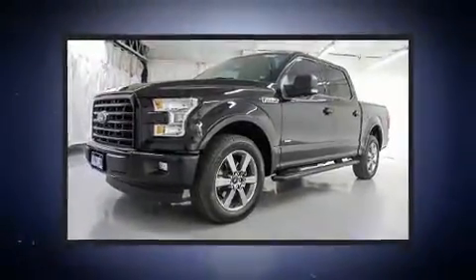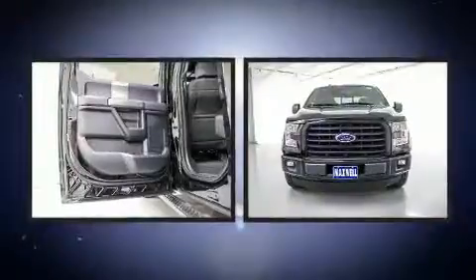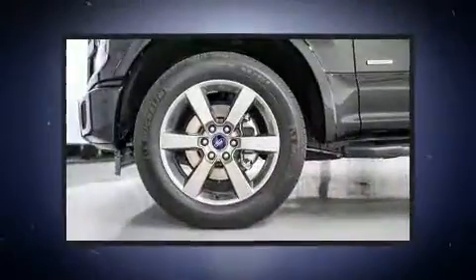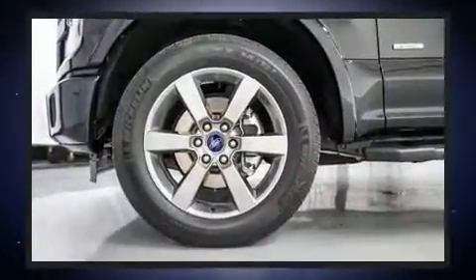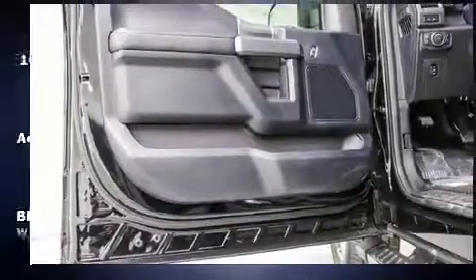A wealth of standard features means that you no longer have to sacrifice, such as remote keyless entry, a rear-step bumper, power moonroof, turn signal indicator mirrors, a trailer hitch, and cruise control.